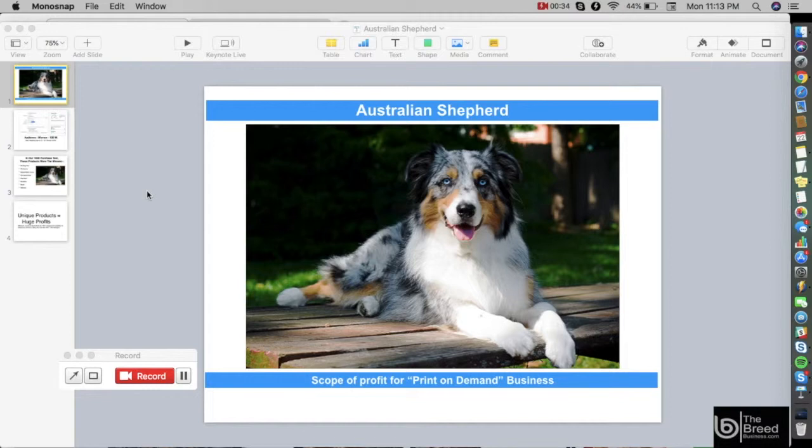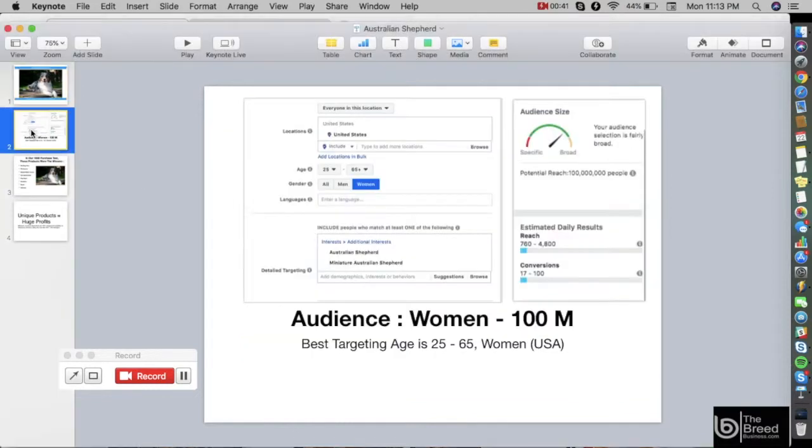Let's go to Facebook and see what kind of audience we have. As per Facebook interest targeting, the best kind of audience for the Australian Shepherd are women. As you can see, the potential reach is 100 million — that is a lot. The best targeting age is between 25 to 65 years old.